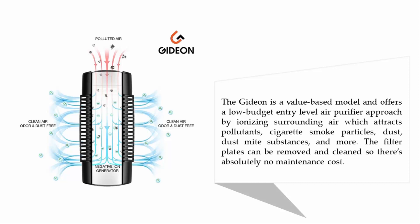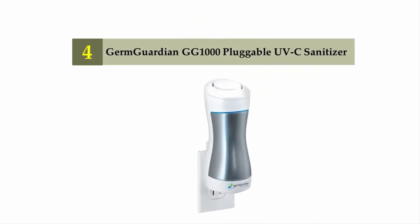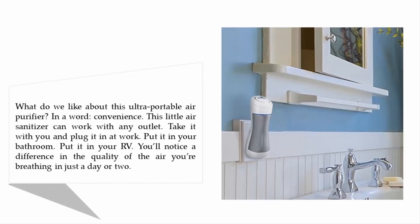Coming in at number four: the Germ Guardian GG 1000 Pluggable UVC Sanitizer. What do we like about this ultra-portable air purifier? In a word: convenience. This little air sanitizer can work with any outlet — take it with you and plug it in at work, put it in your bathroom, put it in your RV. You'll notice a difference in the quality of the air you're breathing in just a day or two.